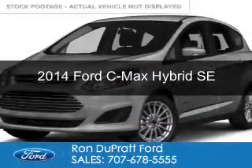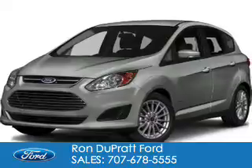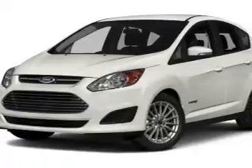This is a certified pre-owned 2014 Ford C-Max Hybrid. It's powered by front-wheel drive, a 2-liter, 4-cylinder engine, and a continuously variable transmission.